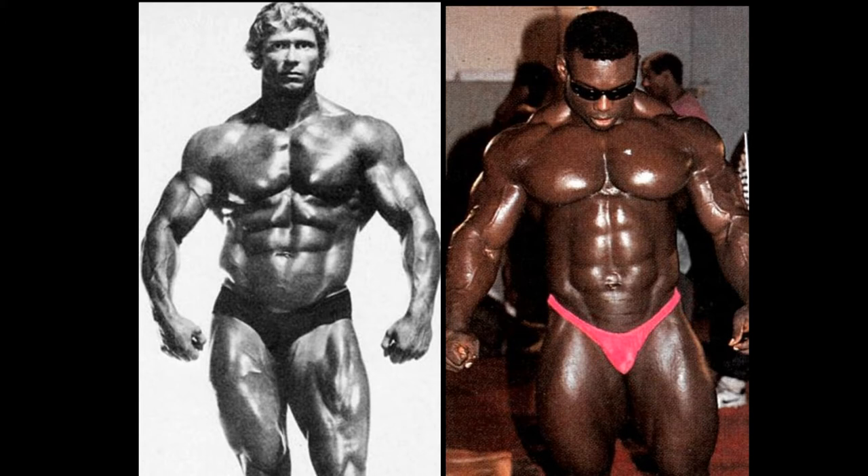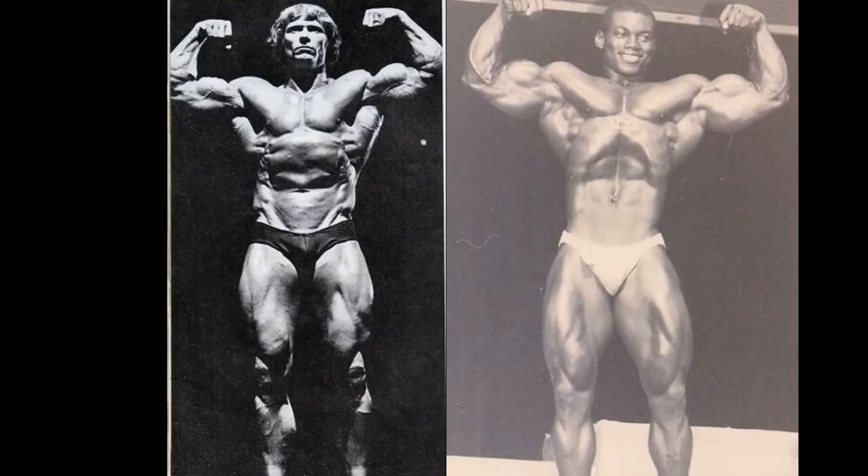This is a photo shoot of Paul Grant, so he's getting an advantage, but nothing doing. Victor Richards won that one, and I believe it will be 2-0 after this front double bicep. I will say, Paul Grant's conditioning is awesome.